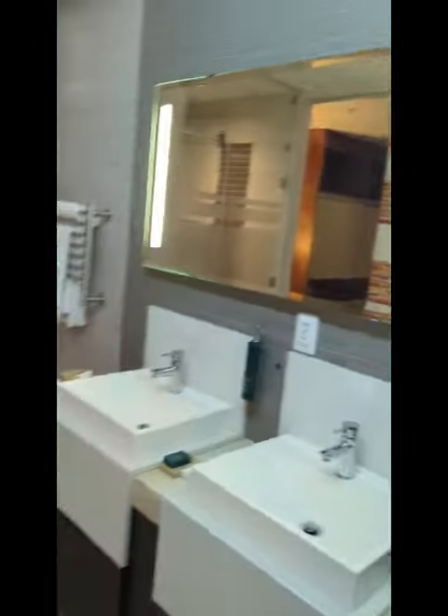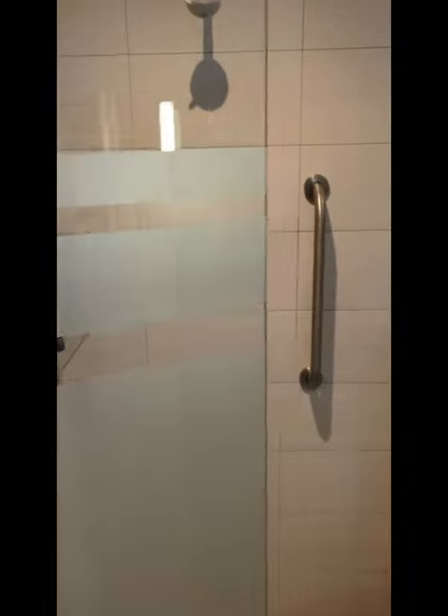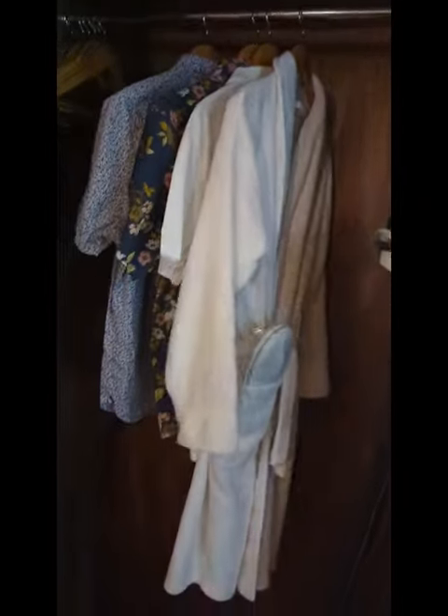All right, let's go to the bathroom. Wonderful tub, got our toilet here, nice shower — get nice and clean. Plenty of closet space. Ladies, you would love this. Got the robe with some slippers and some cubes here.